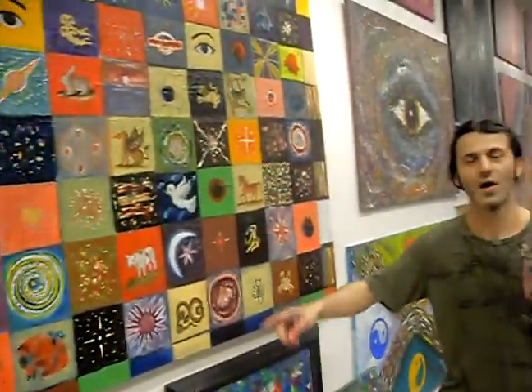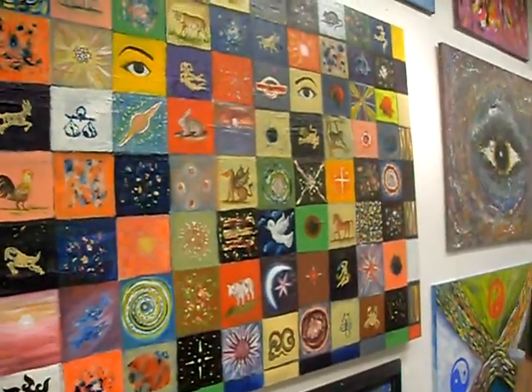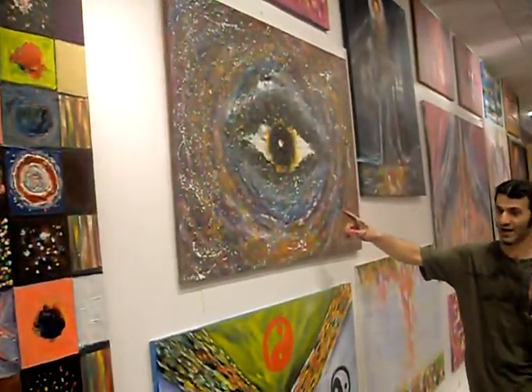We start giving copies, and our copies come at very reasonable, good prices. And we have over here is Galaxy Eye.